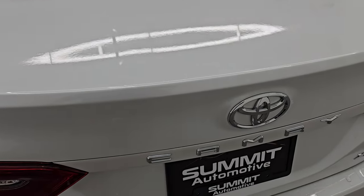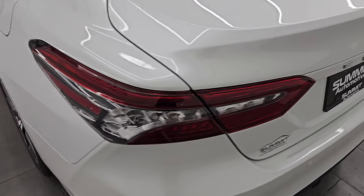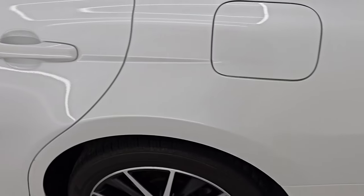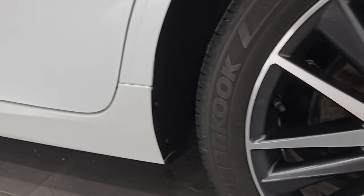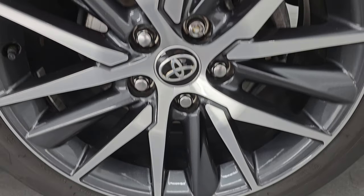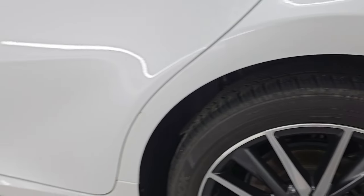That trunk lid shuts nicely. Going down the driver side, just as clean as the passenger side — no major dents or dings on the rear quarter or door. Looks really, really good, and this back wheel is in fantastic condition as well. Down the rest of the side, all the doors look really good.